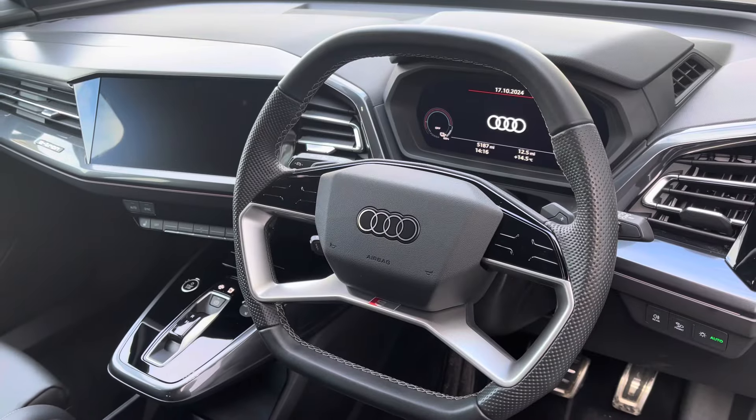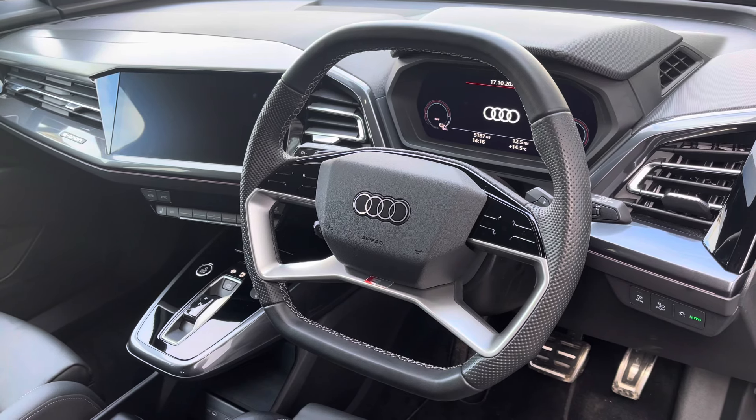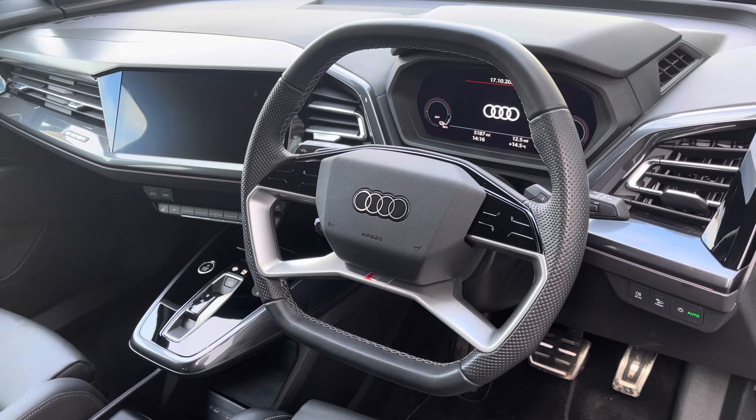To the front of the cabin, you have the four-spoke multifunction steering wheel, the Audi virtual cockpit, and to the centre of the car's dash, the MMI multimedia display and climate control system.